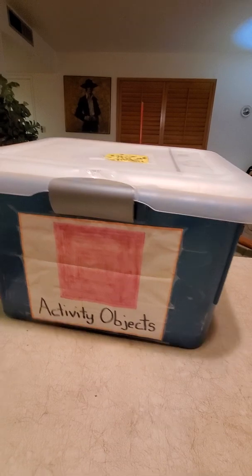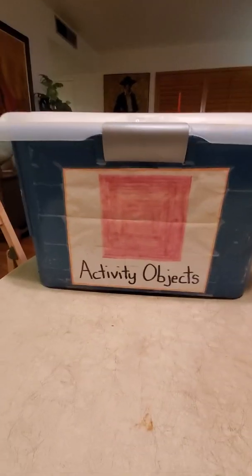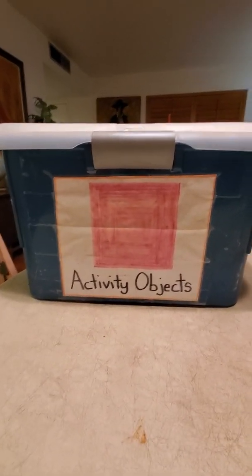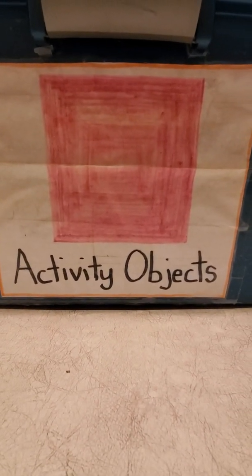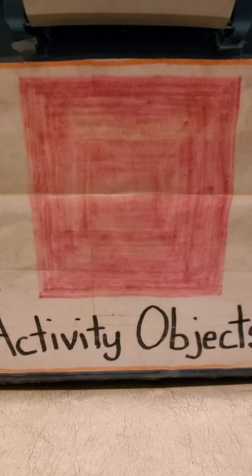Look at that! It's one of Miss Christine's world-famous activity boxes. And it says Activity Objects — that's what we are reading. And look at what is drawn on the label. What do you see? I see a red square.